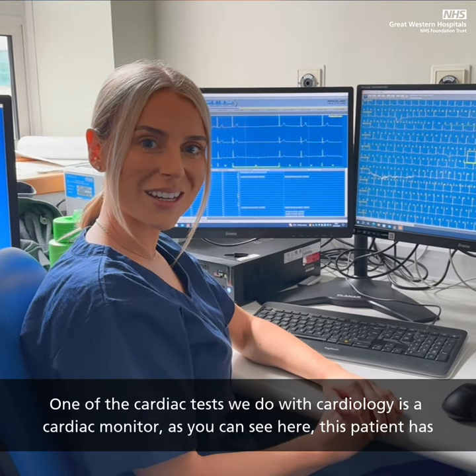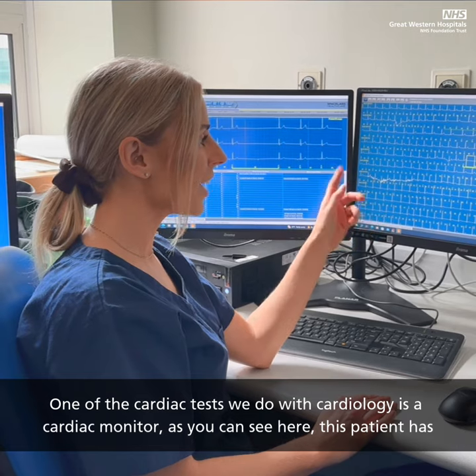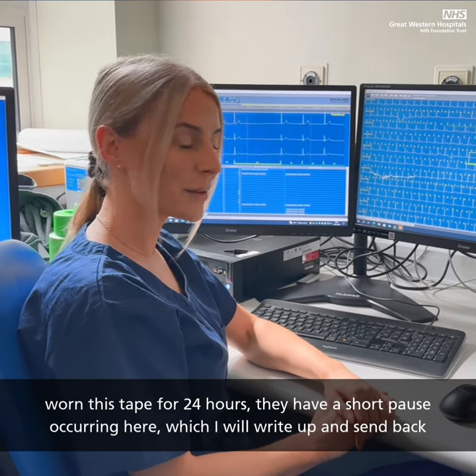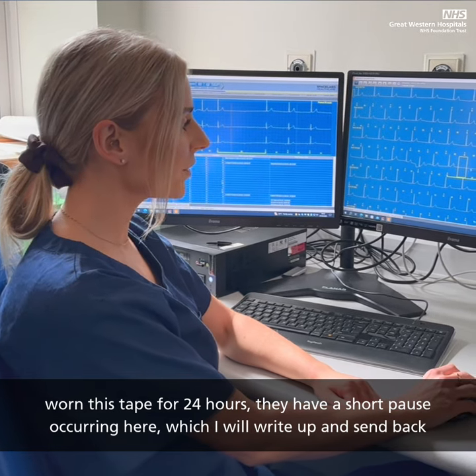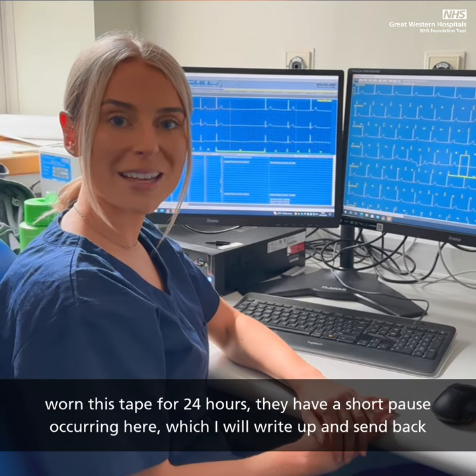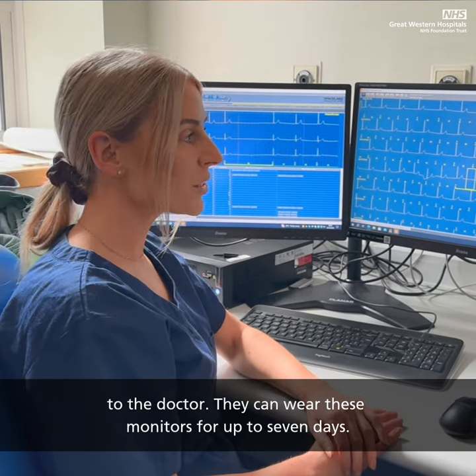One of the diagnostic tests we do within cardiology is a cardiac monitor. As you can see here, this patient has worn this tape for 24 hours. They have a short pause occurring here, which I will write up and send back to the doctor. They can wear these monitors up to 7 days.